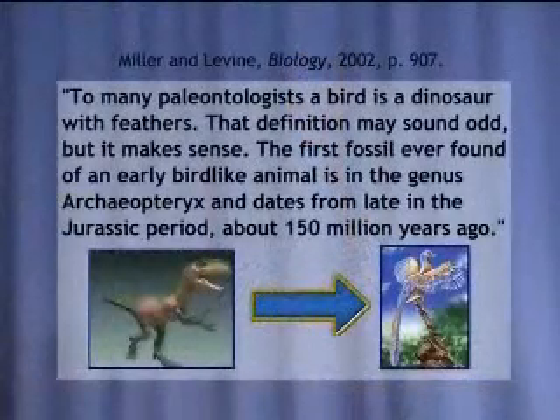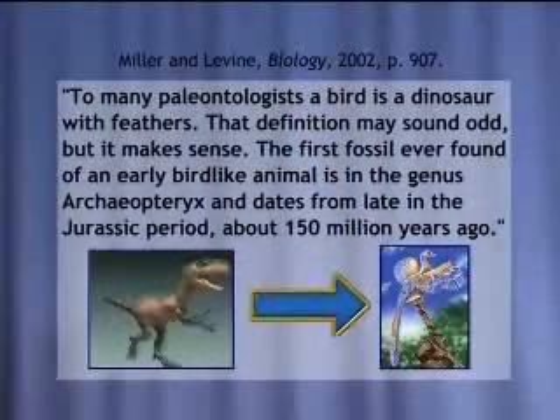So let's go to this very popular one being taught today: reptile to bird. Here's what a biology textbook has to say about that. To many paleontologists, a bird is a dinosaur with feathers. Now wait a minute — I thought that the dinosaurs died out 65 million years ago, according to the evolutionists.